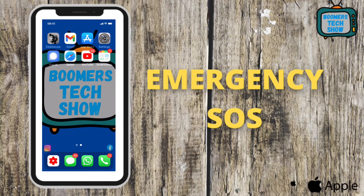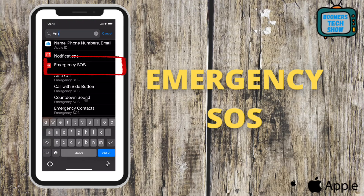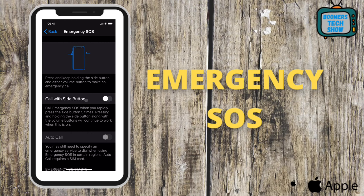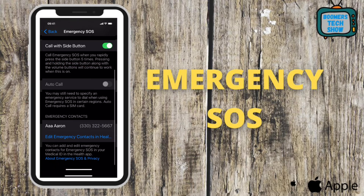Tip 10: Setting up Emergency SOS. This final tip goes hand in hand with the last one. Go to Settings and in the search bar type the first two letters: E, M. Then tap Emergency SOS. Go down and tap Call with Side Button — this allows you to tap the side button five times to make an emergency SOS call. Scroll down and make sure your emergency contact is listed.